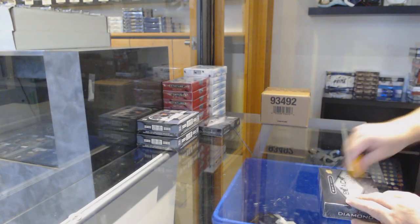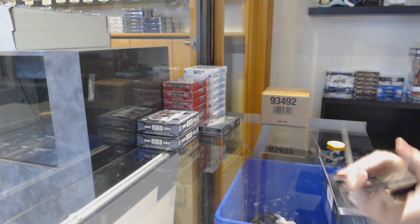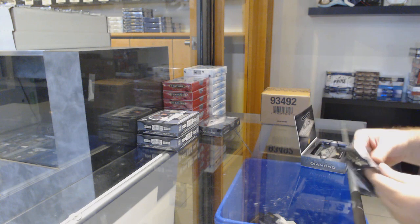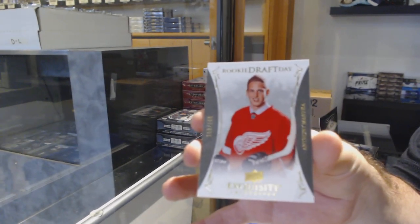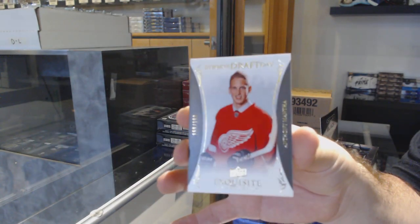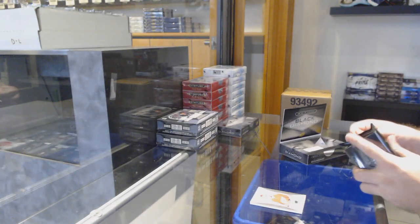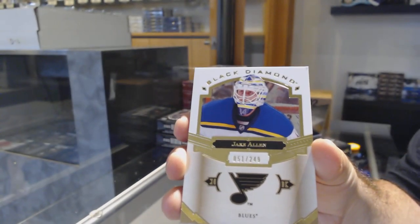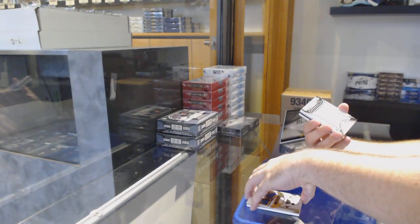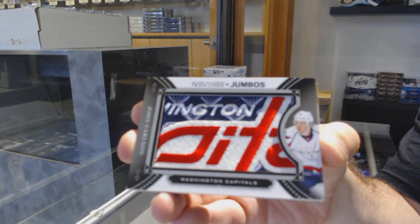Here we go, 119 84, we got the diamond — it's a black diamond. For the Red Wings, the 199 exquisite of Anthony Mantha, draft day exquisite Mantha. We've got for the Blues 249 Jake Allen. For the Capitals we've got a team logo jumbo — John Carlson.